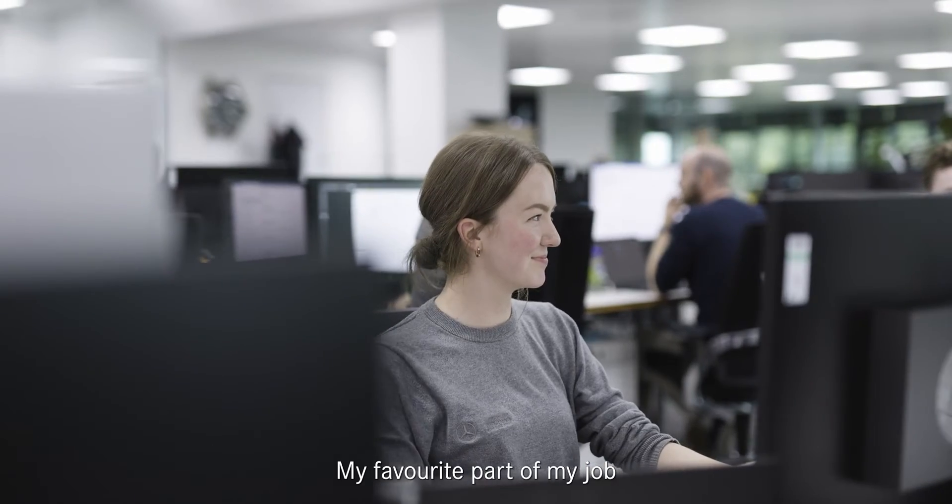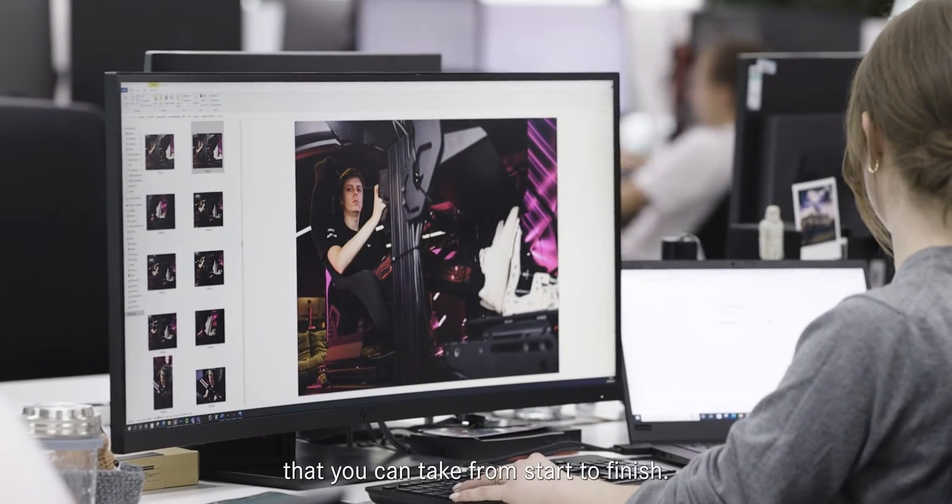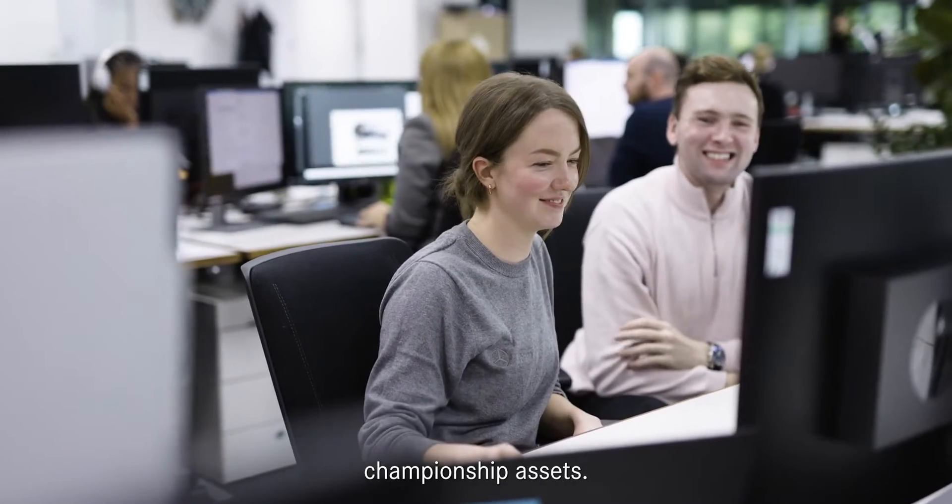My favourite part of my job is when you get a job that you have complete creative freedom — just something that you can take from start to finish. I really enjoyed working on the 2021 championship assets.